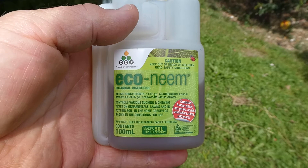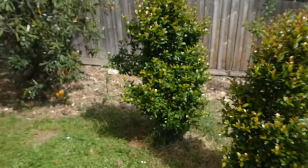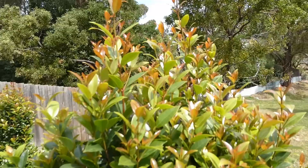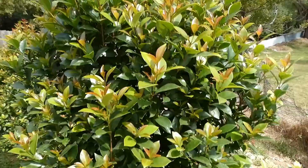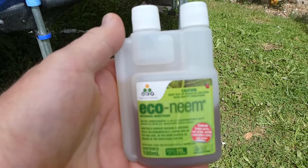After trying a range of different poisons, I came across this one here — neem oil. I bought this at Bunnings; there's probably other brands. This is the one that solved the problem for me. As you can see, they're not being eaten by anything and there's a new burst of growth every month or so now that we're in the growing season.